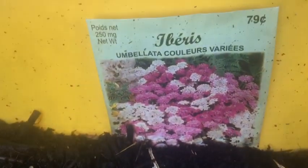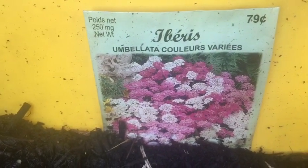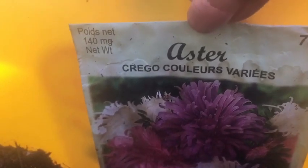I can't close it. And this one - look! Yeah, they're doing great! And those are the flowers that I sprinkled. It's called Ivories... Ombelata Colors... Various... And what's this? And this one too. Aster.